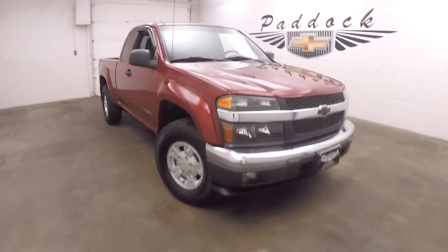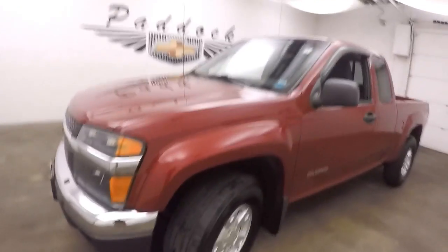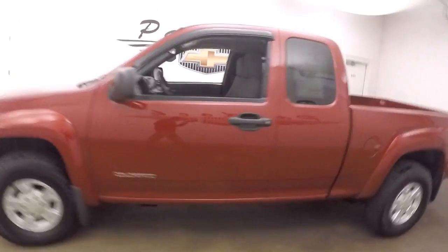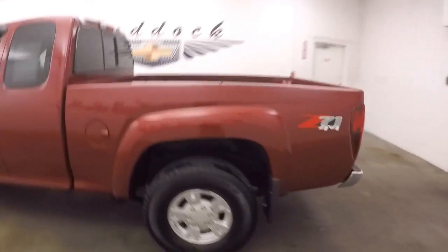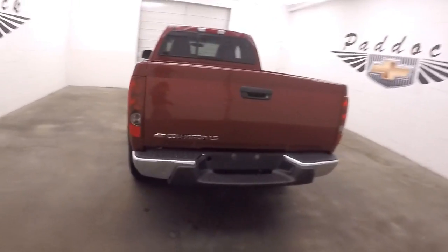This is a 2005 Chevy Colorado. Great red paint, nice alloy wheels. There's a Z71 4x4 package, bed's in great shape, and these alloy wheels — nice little jump seats.